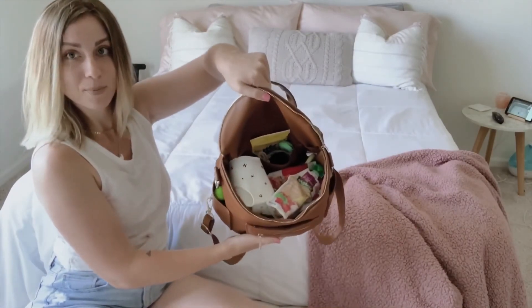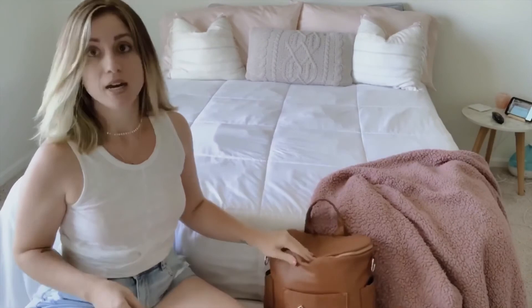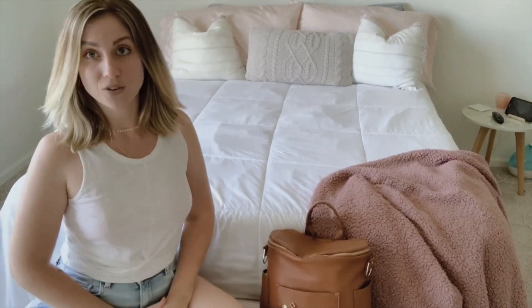And that is the diaper bag! I'll have everything linked down below. Sorry I didn't upload on Tuesday or Friday — I had an off week. For anyone new, I upload every Tuesday and Friday. If you have any video suggestions, leave them in the comments. Hope everybody has a great day — I'll see you in my next video, bye!